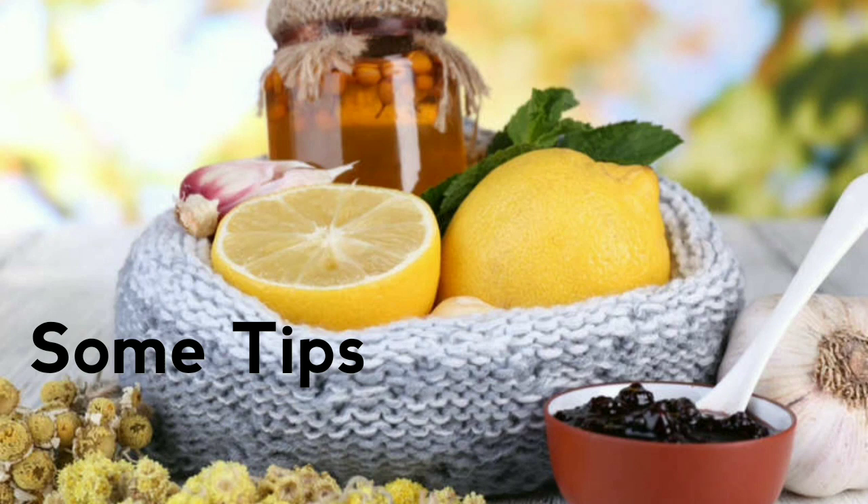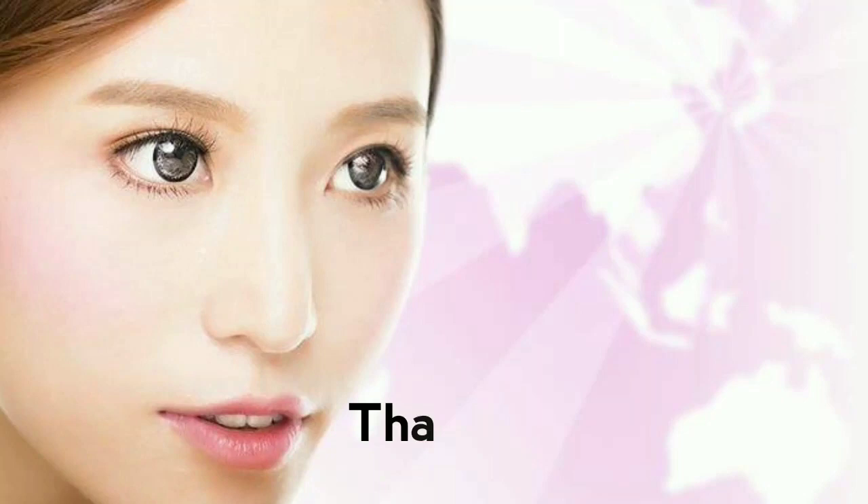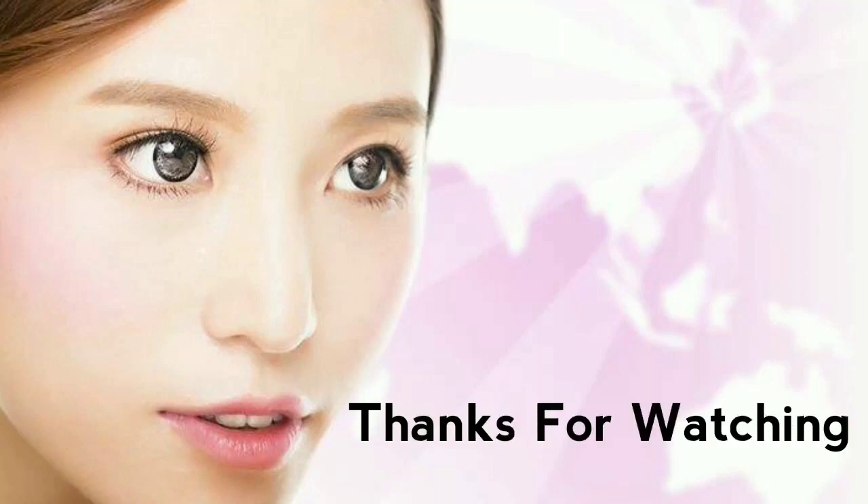Some tips to share: as I mentioned, home remedy results will not be fast. Do not expect instant results — if you use these remedies for one month continuously, you will start to see results. Keep using them and observe the changes.